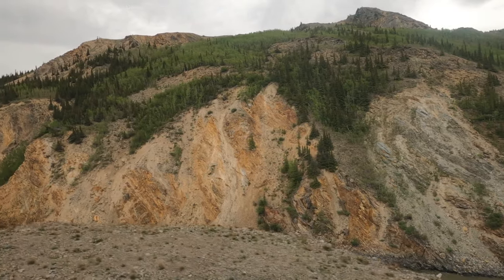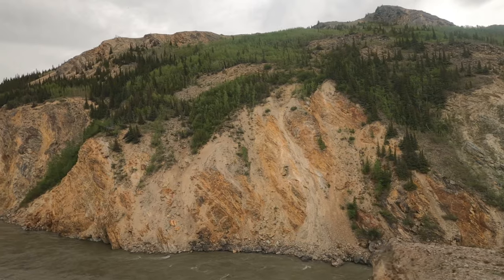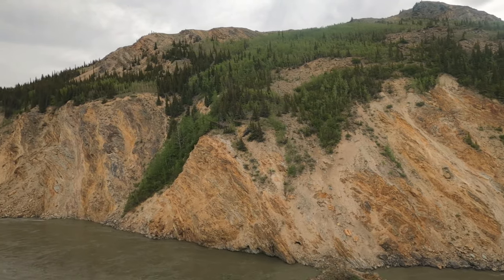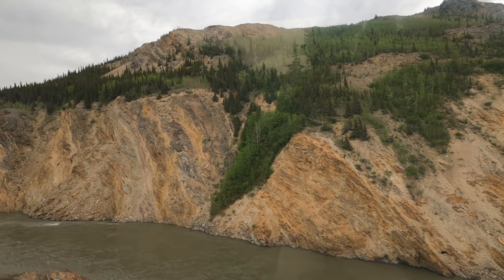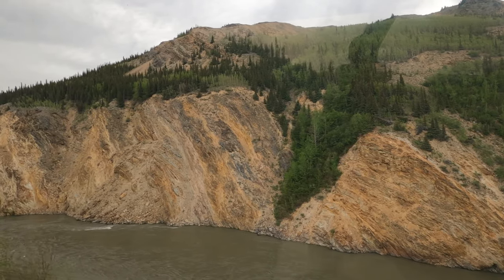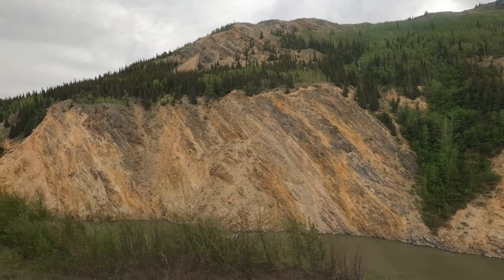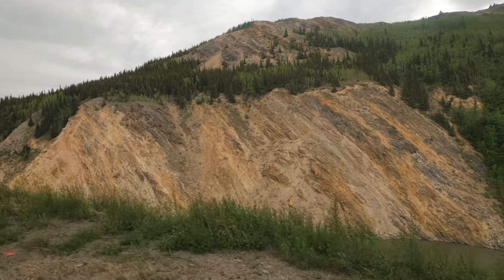The Denali National Park is home to numerous rivers and water bodies. Therefore, when you embark on the train journey, you will constantly see several rivers and lakes flowing through their course along the way. These rivers are a natural habitat for marine life. Various cliffs and rocky mountains surround the railroad. This railroad takes you deeper into the wildlife of Alaska for 20 minutes.